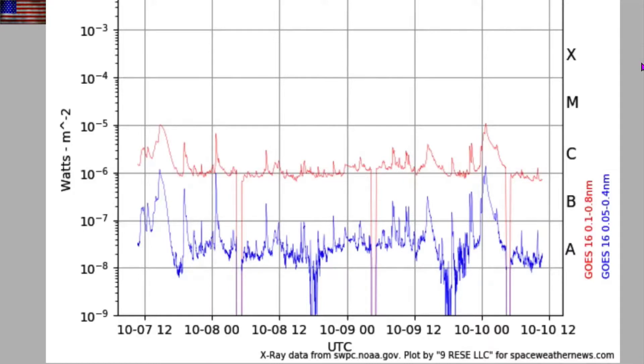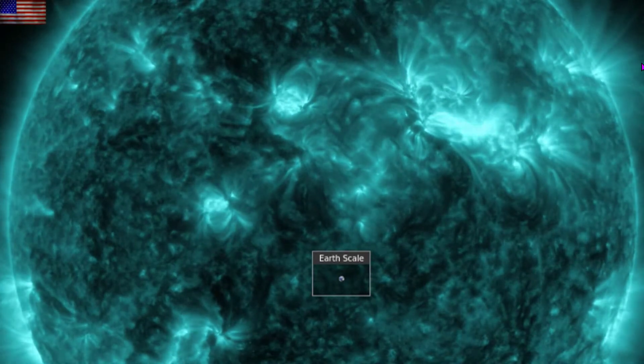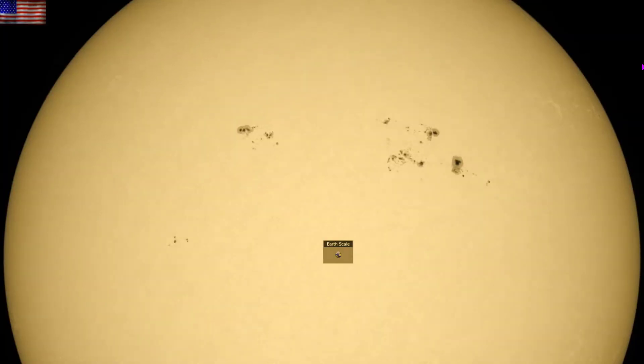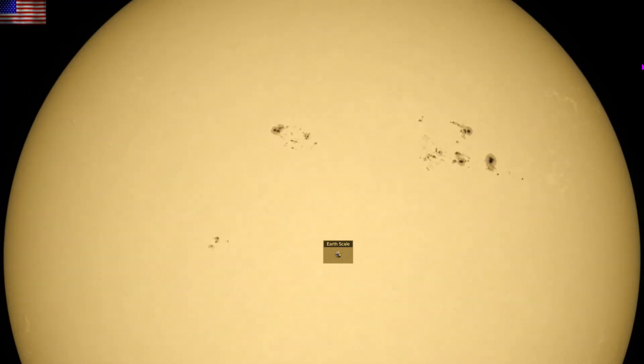We did get one M-class solar flare — barely. It came from the larger sunspot group on the north, as you will see here in 131 angstrom view — mostly a field connection based plasma acceleration that was wholly confined to the corona. The sunspots have been extremely quiet given their size, but the lead grouping has now shifted enough that we may get some more flares. Luckily it's turned away from directly facing the Earth.